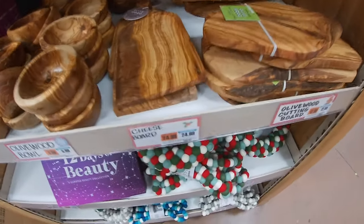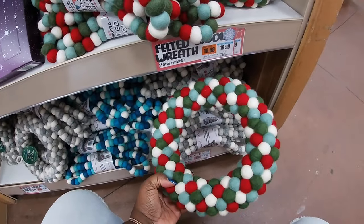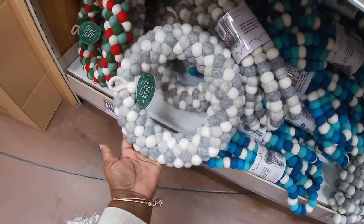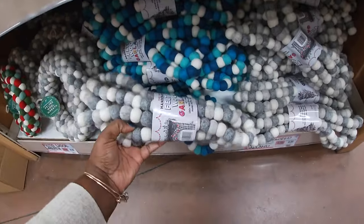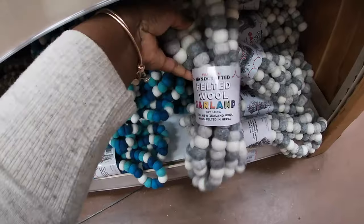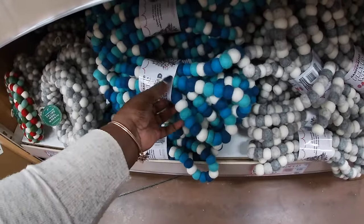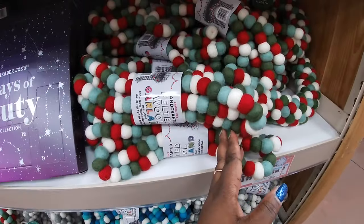And we have some of the wreaths down here — $20. So there's this one and then there's a gray one. There's also some garland for $9 — gray and blue. A felt wool garland, yeah gray and blue. They do have the garland right there too.